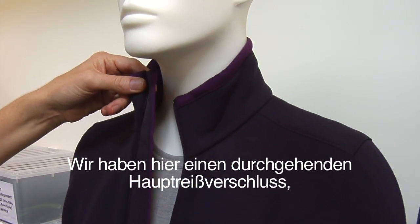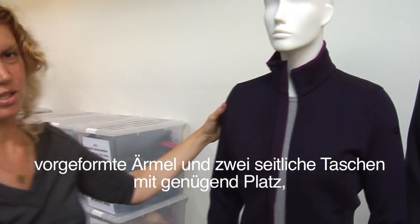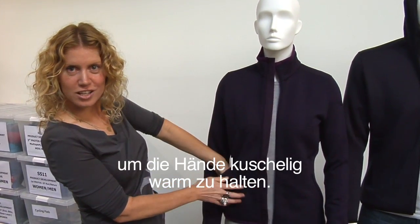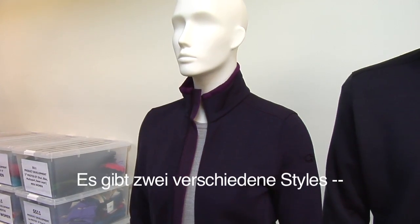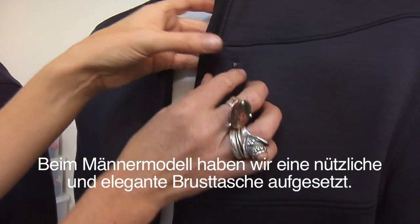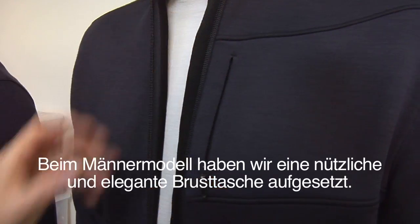We have a full length front zip with a set-in sleeve, side pockets to keep our hands nice and cosy. We've got two styles: without hood and with hood. On the mens we have a nice chest pocket.